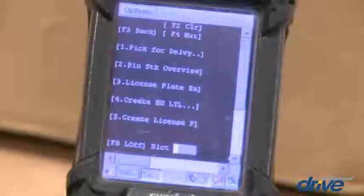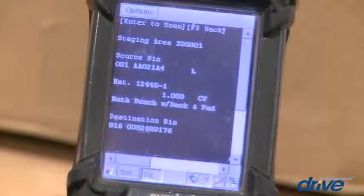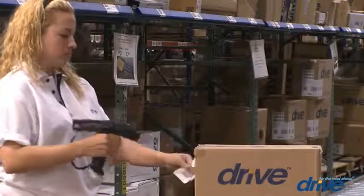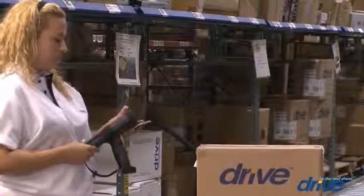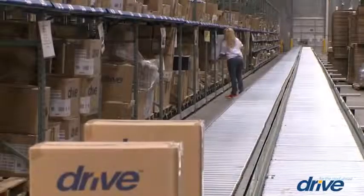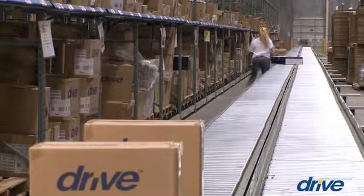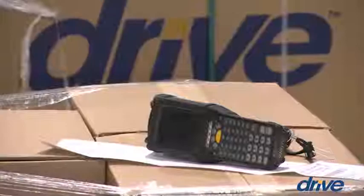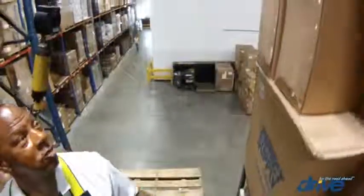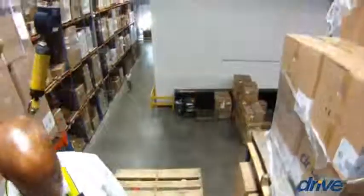Each order is transferred to a warehouse associate's handheld RF scanner device, which identifies the item number, quantity, and stock location. When the correct product is scanned, the handheld device confirms the product's information and updates inventory on a real-time basis. The device will then prompt the warehouse associate to the next item's stock location until the order is complete. RF scanners increase picking speed and accuracy, and the real-time updates improve the efficiency and effectiveness of internal inventory control and order fulfillment.